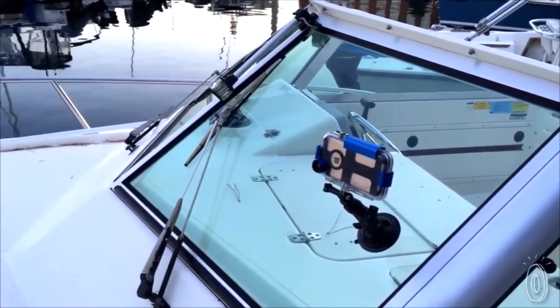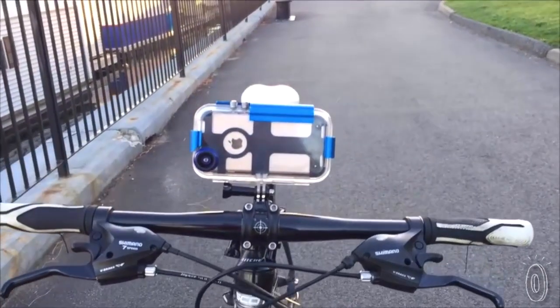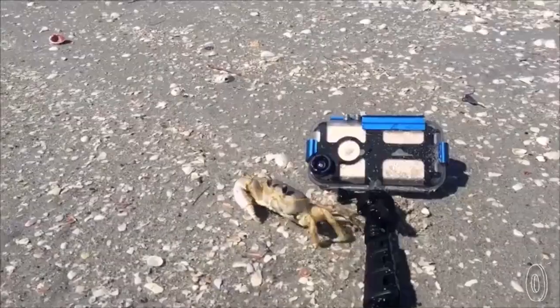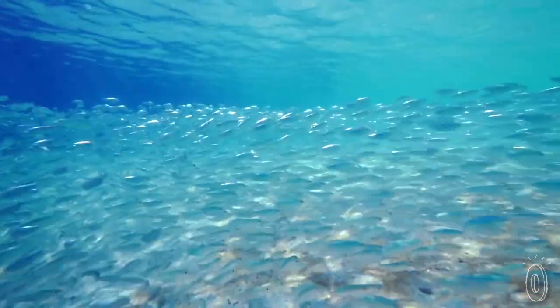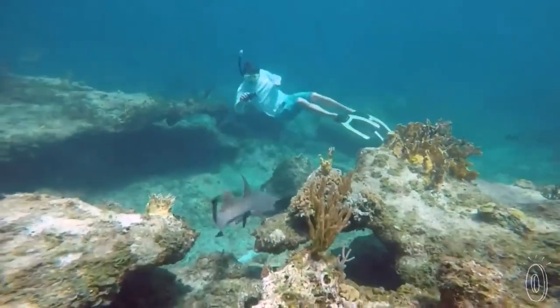He didn't want to spend $500 or more on a new action sports camera. It just seemed like a huge waste to spend so much on a new device when he already had one of the world's most advanced portable cameras in his pocket at all times. This phone can record in 4K video and has a 12 megapixel camera — all you really need is the protection so that you can bring it with you whenever you need it.